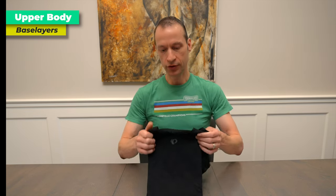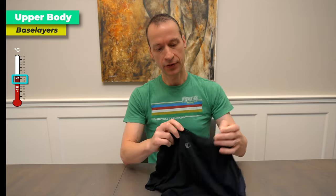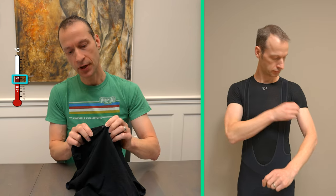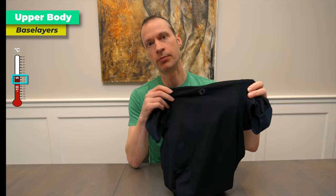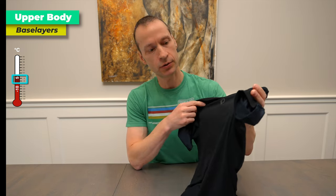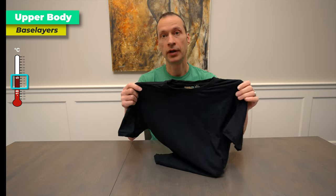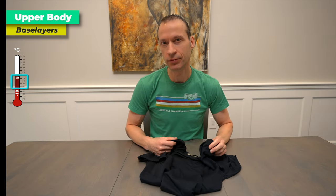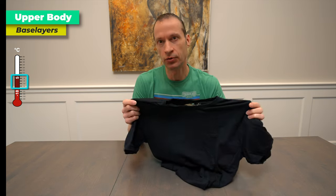I always use wool base layers, and generally I use this Pearl Izumi 100% wool base layer — quite thin but still provides a decent amount of warmth. I'm not going for maximum warmth here; I want something that sits tightly against my skin and wicks moisture away. I use this for most of my riding in mild to reasonably cold conditions. Then I have this thicker Icebreaker wool base layer t-shirt that I wear for colder temperatures — anything to minus 18 degrees Celsius or even below.